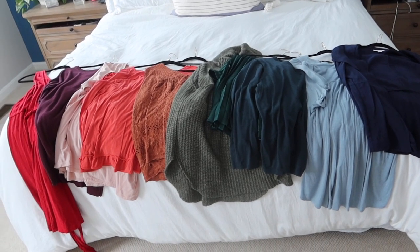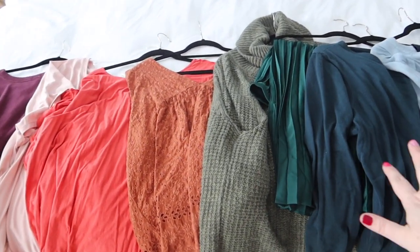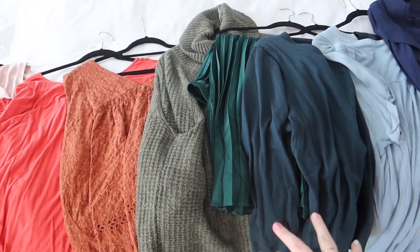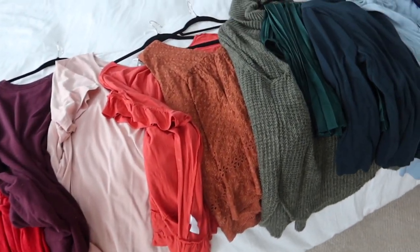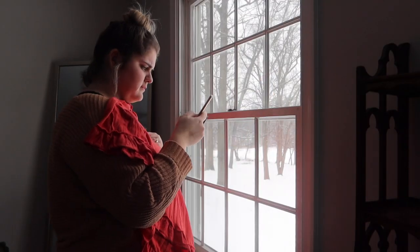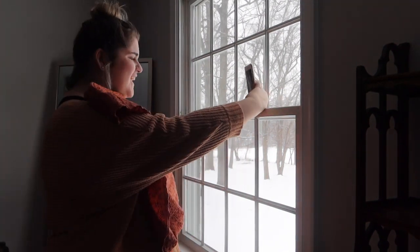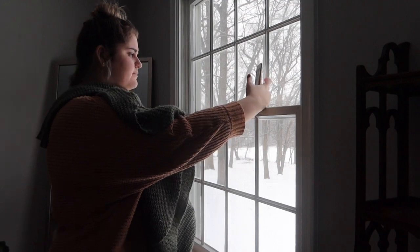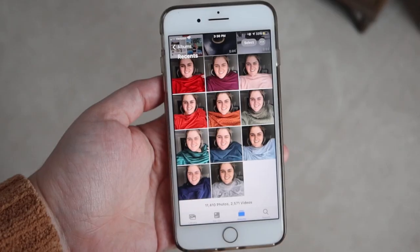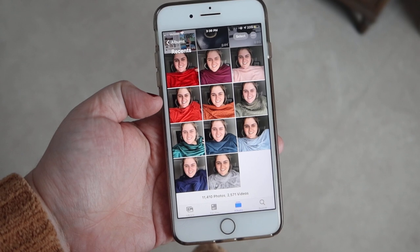Alright, these are all the clothes I picked. I tried to get a variety — I feel like I have a lot of greens, but I do wear a lot of green. I'm excited to get started with these and take my selfies now.